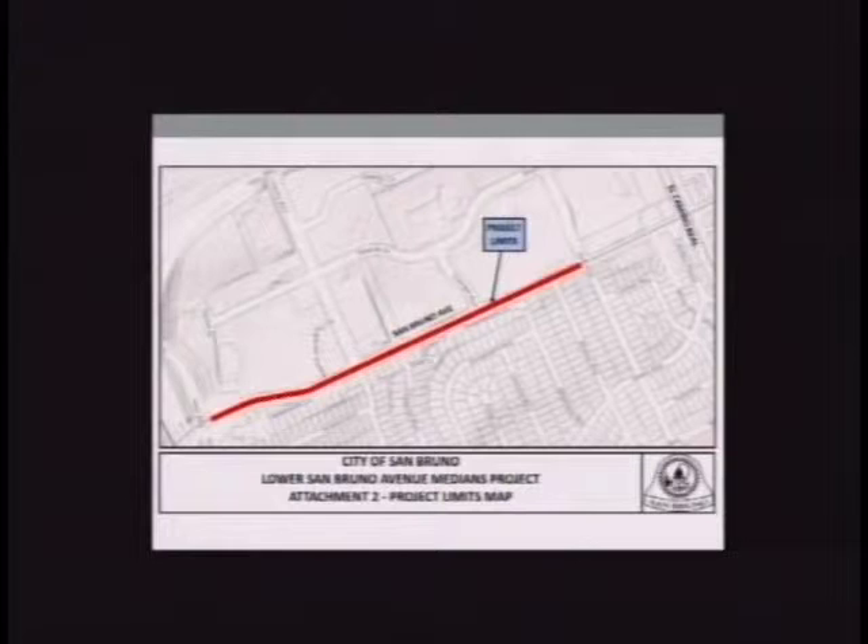Project scope for the Lower San Bruno Avenue portion includes re-landscaping medians with more drought-resistant plants, replacing spray irrigation with drip irrigation to conserve water, and replacing hardscape paver blocks. This landscaping work was designed as part of the overall master plan for the corridor, and the plans previously prepared will be incorporated into the bid documents.